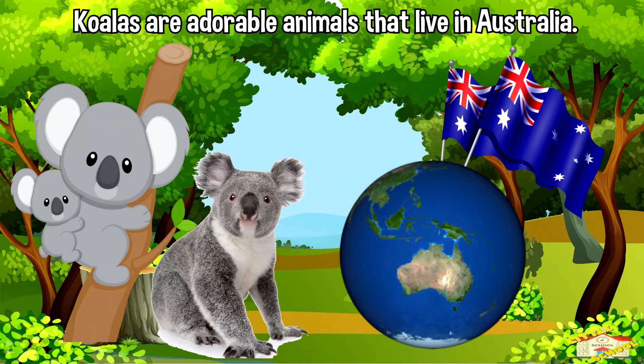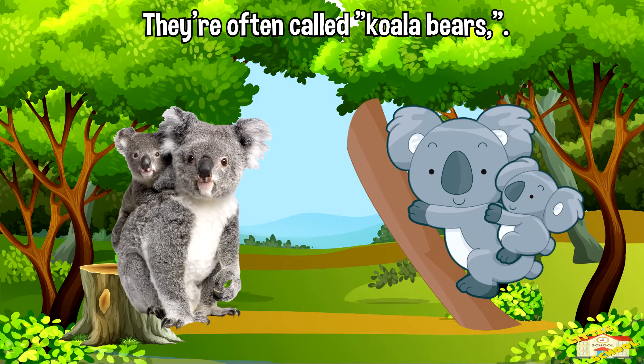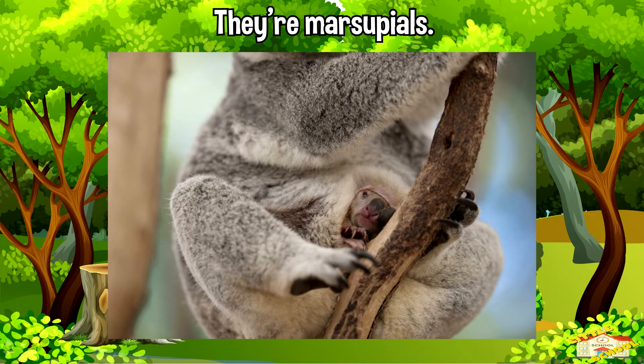Koalas are adorable animals that live in Australia. They're often called koala bears, but they're actually not bears at all. They are marsupials, which means they carry their babies in a special pouch.